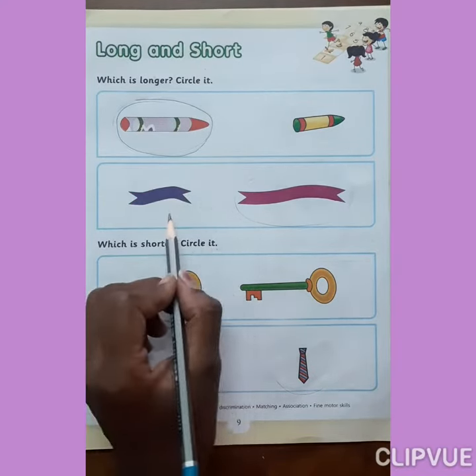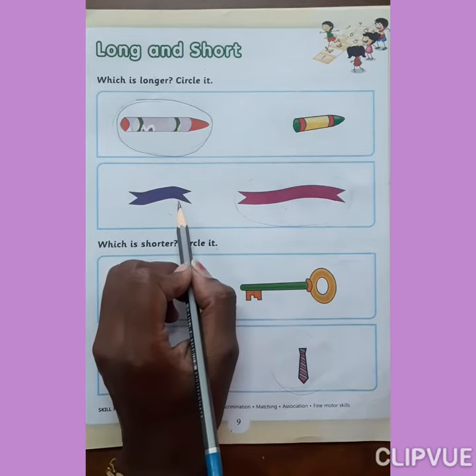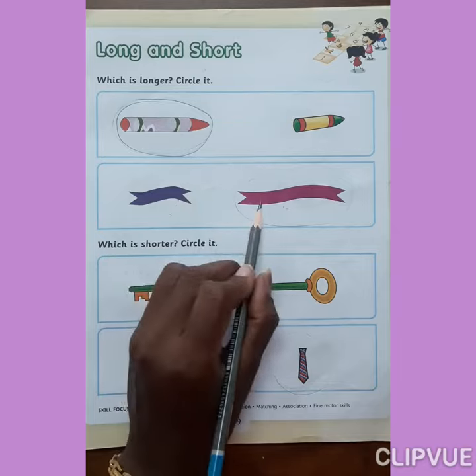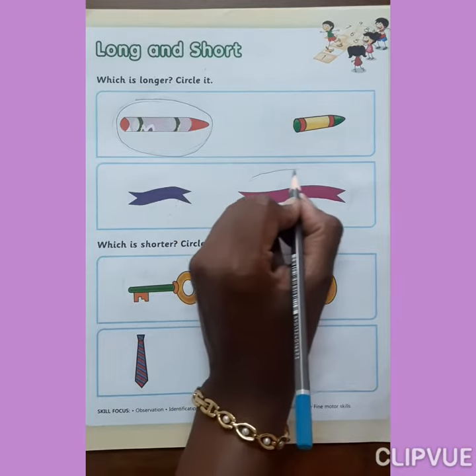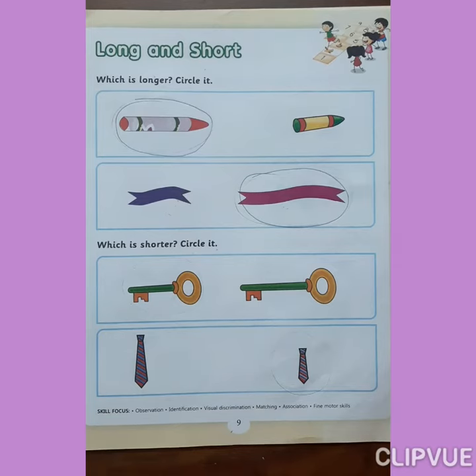Now look at here. Which one is long? Yes, this one. So circle on it. Okay, now next.